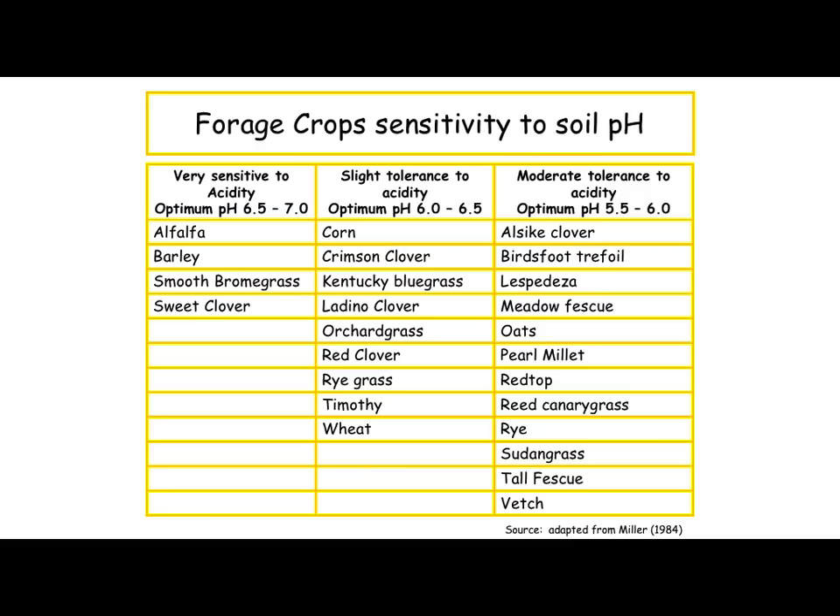This chart talks about sensitivity to pH — here's another factor we're looking at going back to our soil testing. If you've got good soil testing you're going to be able to help yourself a lot here on picking out what forage.